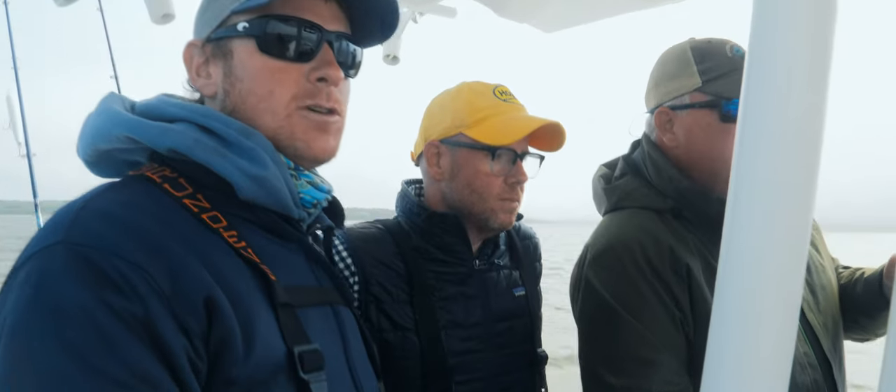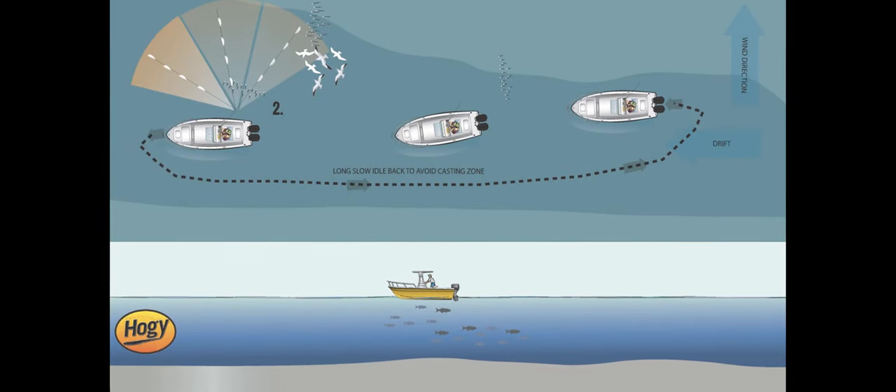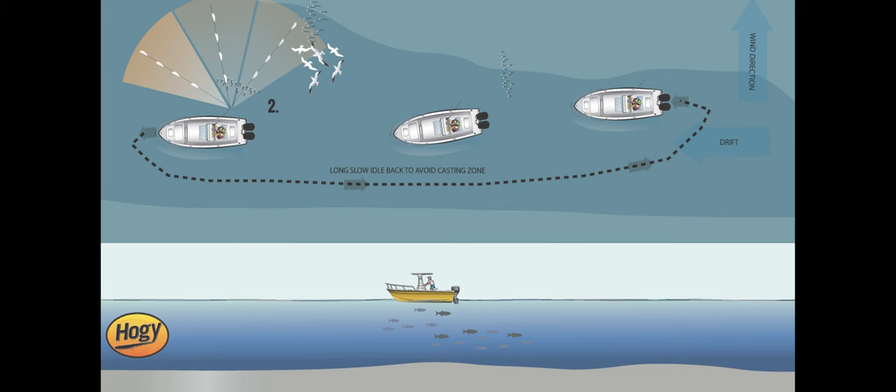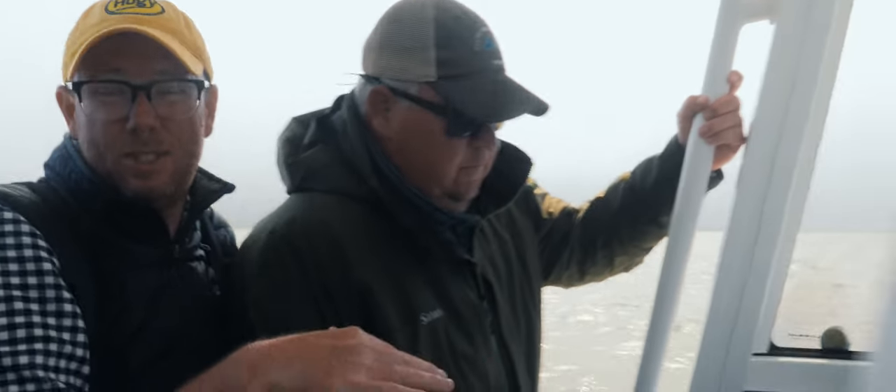I'm going to hit this drift one more time, maybe two, before we move on to the next area. I want to point out George on the helm — we're coming back to make another drift very slowly. We're not bombing back up; we don't want to agitate the ecosystem. He's idling up and going nice and wide around. It serves two purposes: it's respectful to other boats, and it avoids disturbing the fish with RPM changes. I'm a firm believer in being nice and slow and deliberate with moves to keep a stable environment.